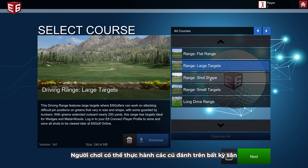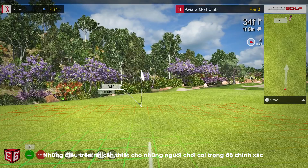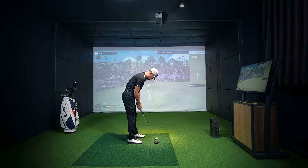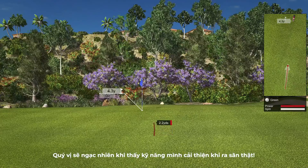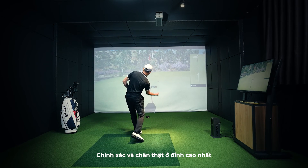Players can practice shots on any course or hole from any distance or lie. These are perfect for players who value the accuracy of all shots as if they were on the real course. Practice makes perfect — you'll be surprised how good you'll be on the real course. It's accuracy and realism at its best.